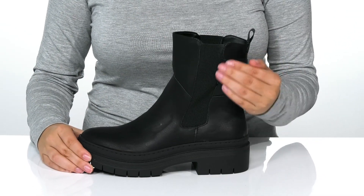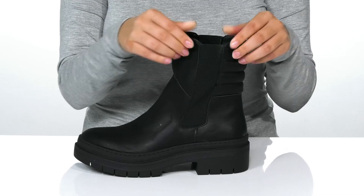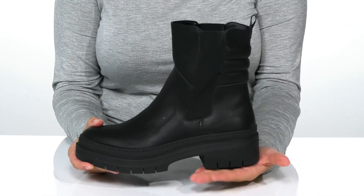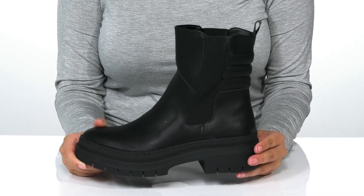On each side of the boot, there is goring that's going to allow these to stretch so you can slip them on very easily. They do have a platform midsole with a heel at the back that will boost you up about an inch and a half in height.